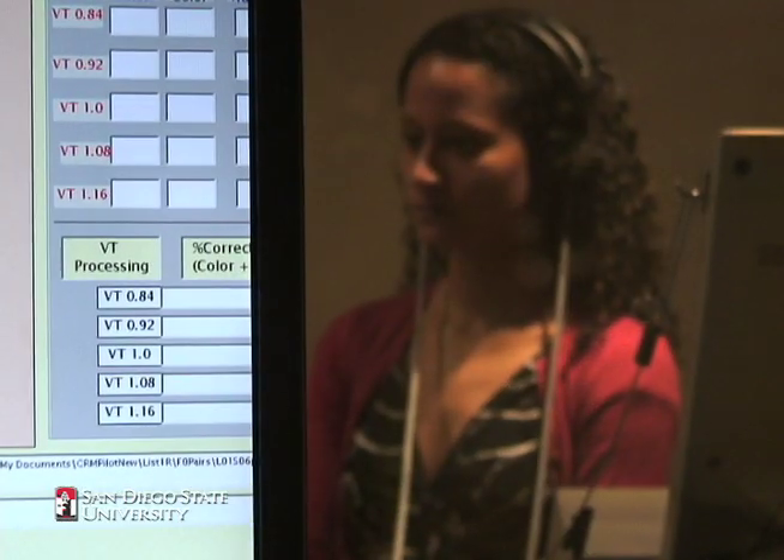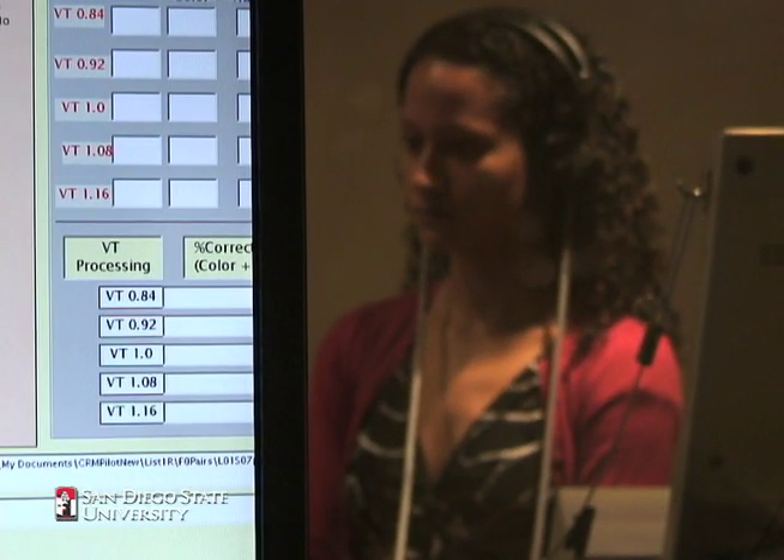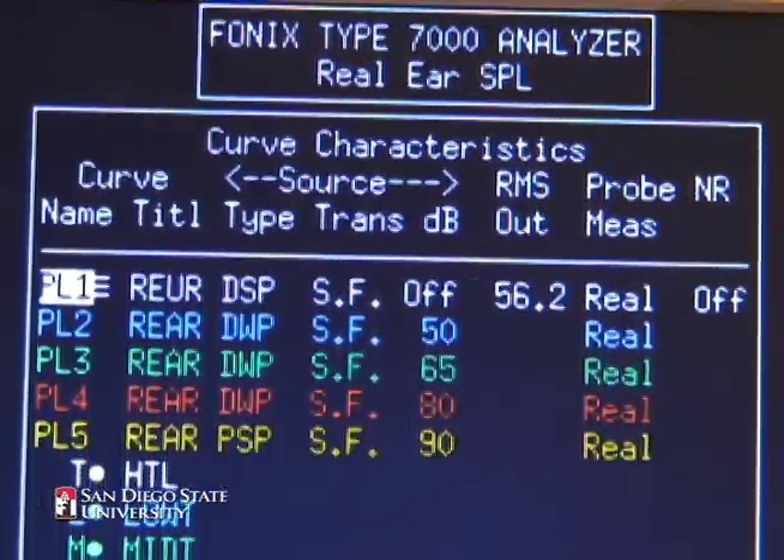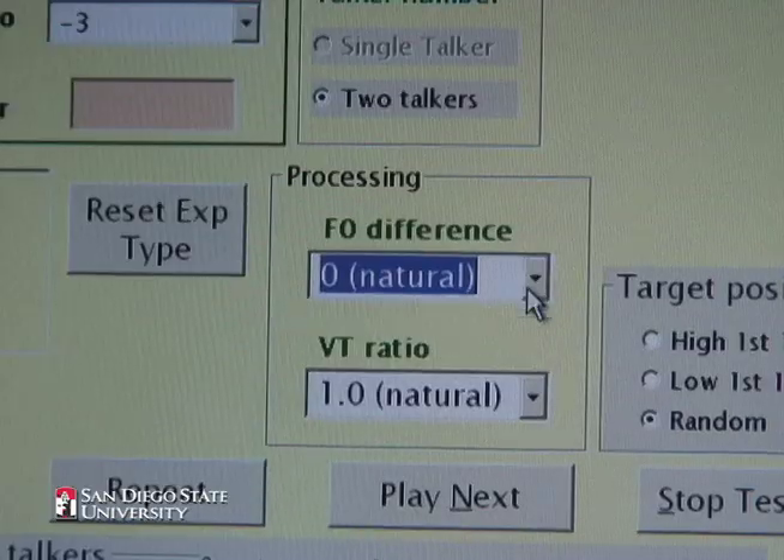Ready. Barron, go to red one now. Red seven. Ready. Barron, go to green five now. Blue five.